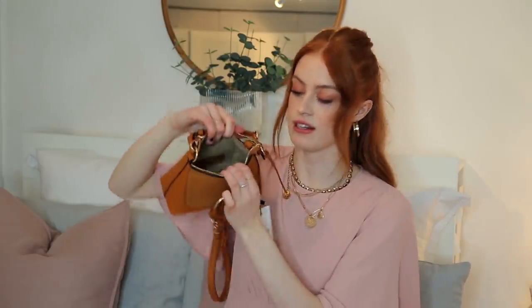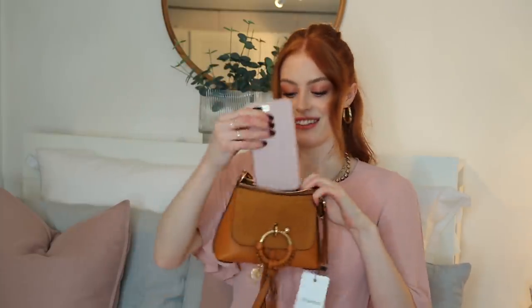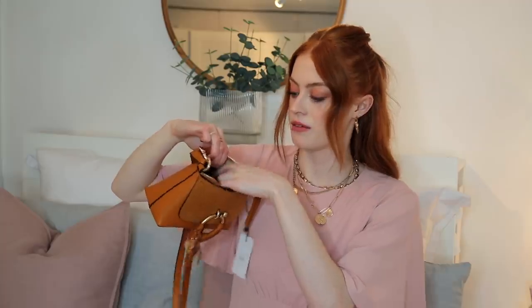I'll just show you inside quickly — this is how much space there is. My phone does fit. I have a 7 Plus I think, so yeah that fits inside. And there's also a little bit to hold cards at the back which is very helpful. So yes, super excited to style this bag. I think you're going to see it on my Instagram far too much.